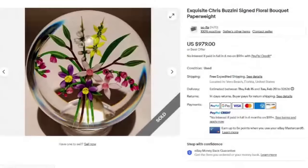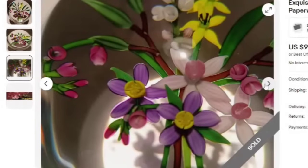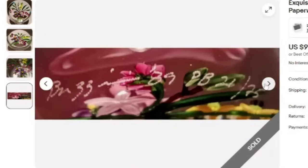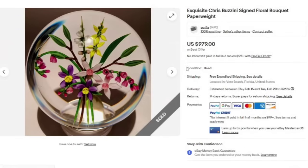I believe we had some of his paperweights in the high dollar video. This is an exquisite Chris Buzini signed floral bouquet paperweight. This one sold for $979. Really pretty floral paperweight with tons of detail on those small flowers. Here you can see it is signed Buzini 89, and it was 21 of 25 — yet another limited edition — and a great sale at $979.